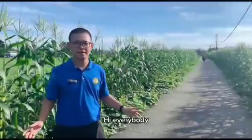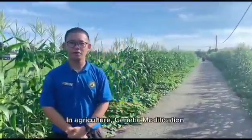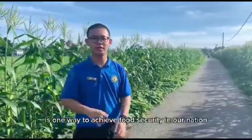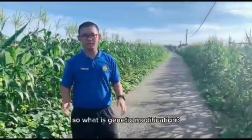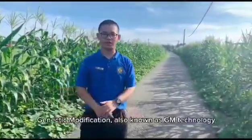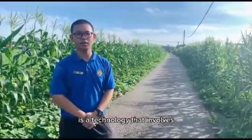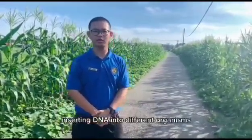Hi everybody, I'm Carlot. In agriculture, genetic modification is one way to achieve food security in our nation. What is genetic modification? Genetic modification, also known as GM technology, is a technology that involves inserting DNA into different organisms.